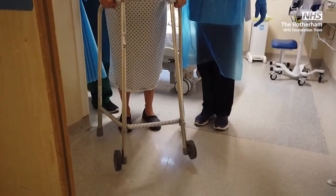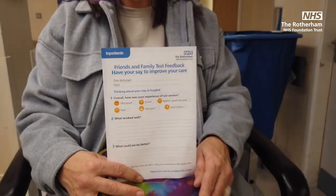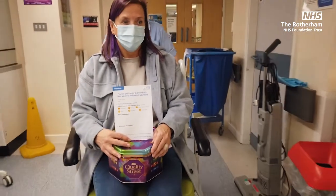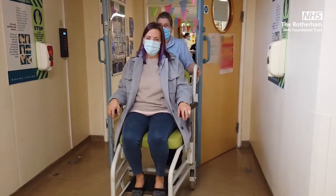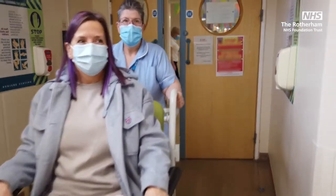Once you are deemed safe for discharge, you are free to leave the department. Where possible, we encourage patients to arrange for a friend or family member to collect them. Thank you.